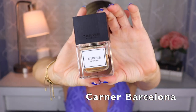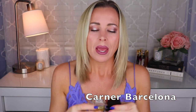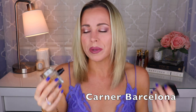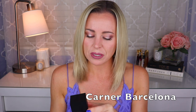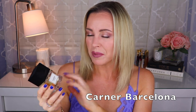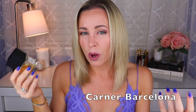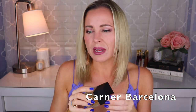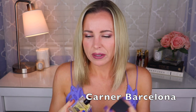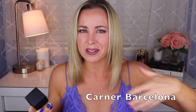Next we have one from Carner Barcelona — this is called Tardes, created by Daniela Andrier, who is the house perfumer for Prada. It's just such a nice almond fragrance. Sam from My World of Fragrance did a great video on almond scents and I think she talked about this one. If you like the note of almond, I think you'd really like this one. Other things that stand out to me are probably a bit of tonka, I think there's heliotrope — which can kind of smell almondy — and some musk.